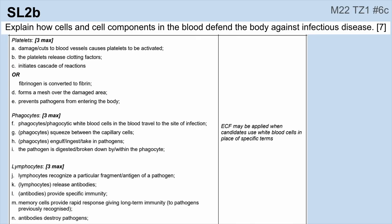Here's an example of number two, because you might also be asked something more general. This one asked how cells and cell components in the blood defend the body against infectious disease, so it wasn't limited to the specific immune response. In fact, you could only get three out of those seven marks by talking about the specific immune response. You also could have talked about your innate immune response, your non-specific immune response, and then also the whole blood clotting cascade. You needed to discuss all three of those things to get that seven marks in that particular question.